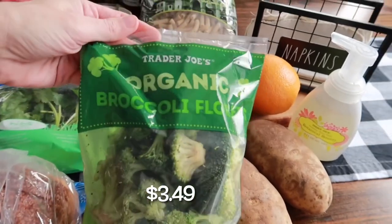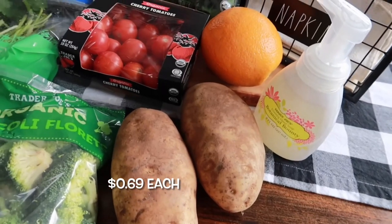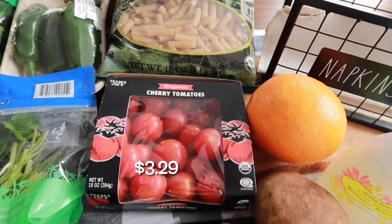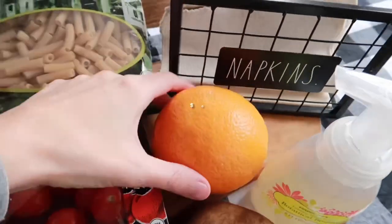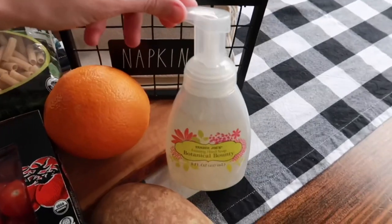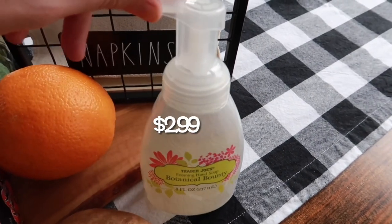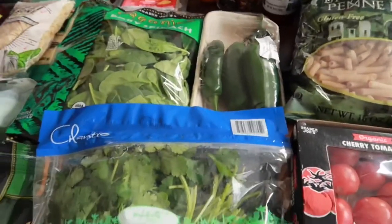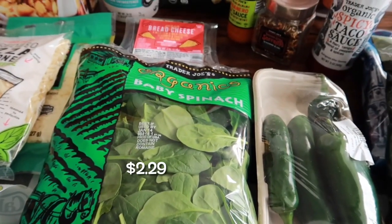I've been craving some broccoli — I like to throw it in the air fryer — so we grabbed some organic broccoli. We got two russet potatoes; I'm going to be doing some cheesy potatoes in the oven. We got some organic cherry tomatoes, one orange for an orange glazed meatball sauce, some hand soap — I love this Botanical Bounty foaming one — and then some cilantro and organic baby spinach.